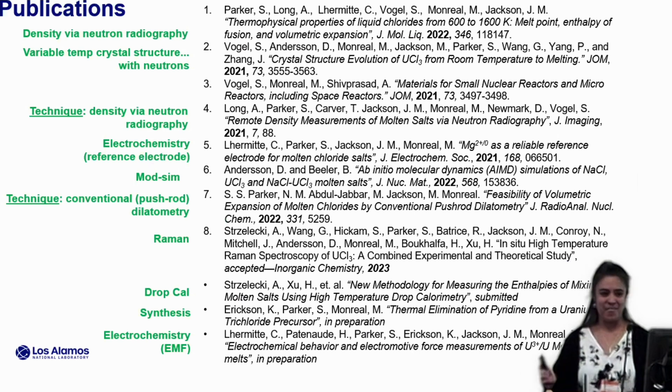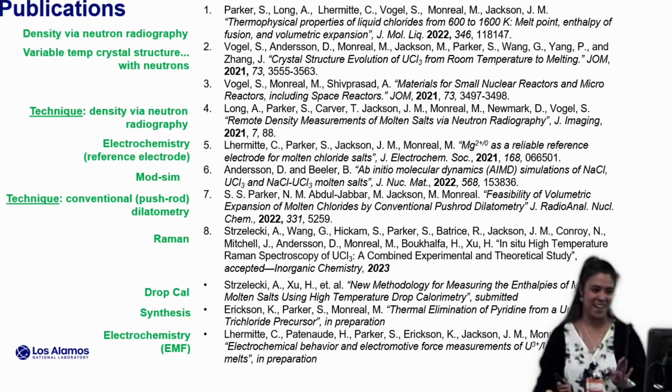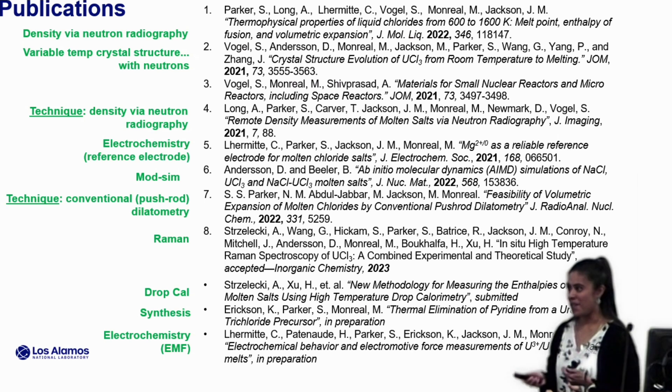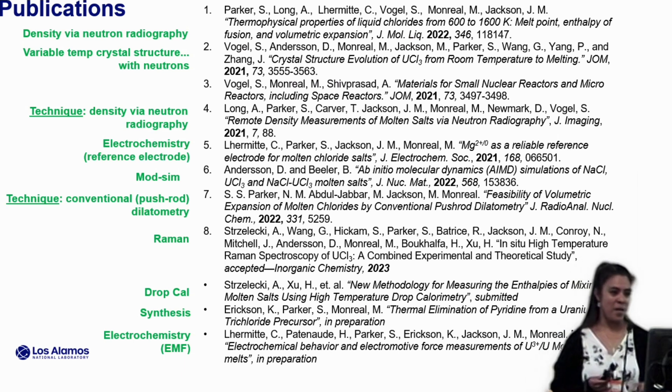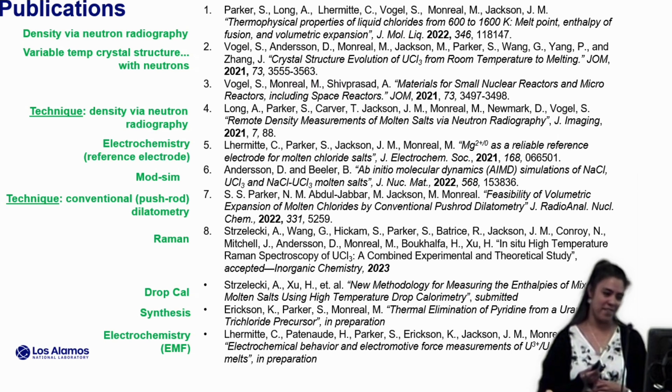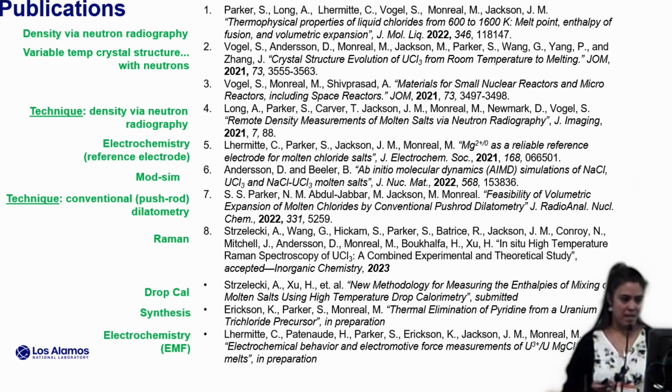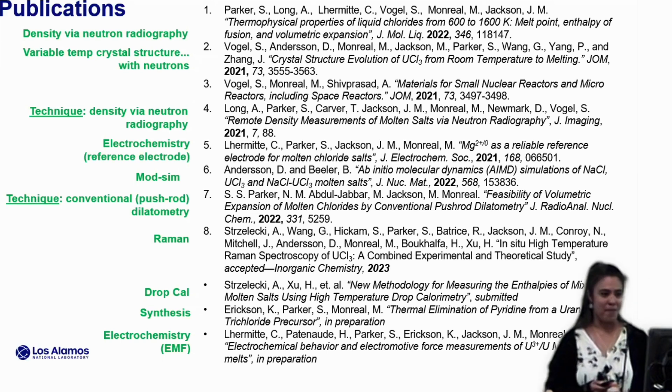I know this is a long list and I definitely didn't mean for you to try to write it all down, but I just wanted to reassure you these slides will be available after the conference. I've basically given an annotated bibliography of what I've talked about today. The top eight are our publications in all of the areas described in green, and the bottom three are either submitted or should be submitted very shortly — the EMF and synthesis papers. So keep a lookout for those.